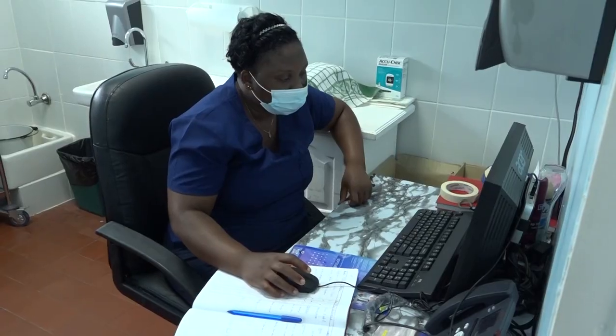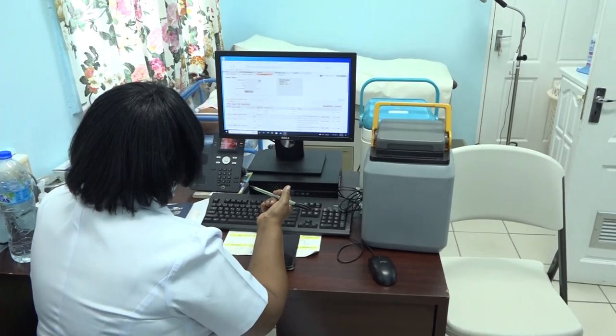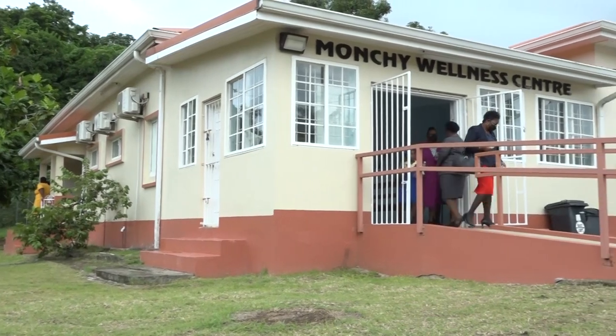Health officials say the new smart facilities set an effective backdrop ahead of the implementation of St. Lucia's universal health care. Reporting for the Ministry of Health, Wellness and Elderly Affairs, I am Sant Justin.